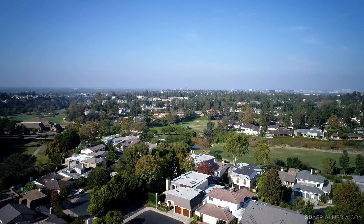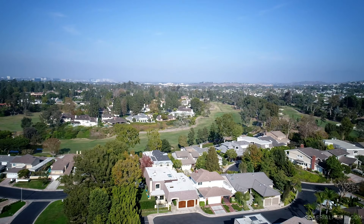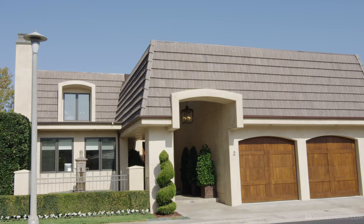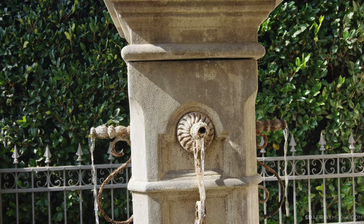Hi, Georgina Jacobson here at Coldbanker Global Luxury, and I'm so excited to show you my new listing at Two Rue du Parc in the guard-gated community of Big Canyon. Please enjoy the tour. Built in 2016, this four-bedroom home on an oversized elevated lot has exquisite Italian influences throughout.